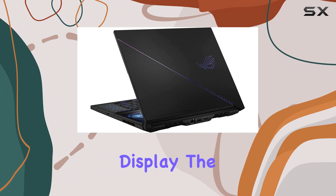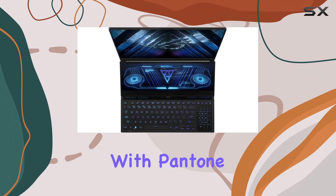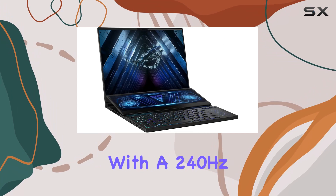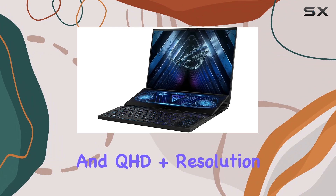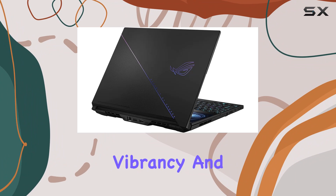Now, let's talk display. The 16-inch mini-LED display, Pantone-validated and supporting Dolby Vision HDR, is a sight to behold. With a 240Hz refresh rate and QHD Plus resolution, every frame comes to life with stunning clarity and vibrancy.